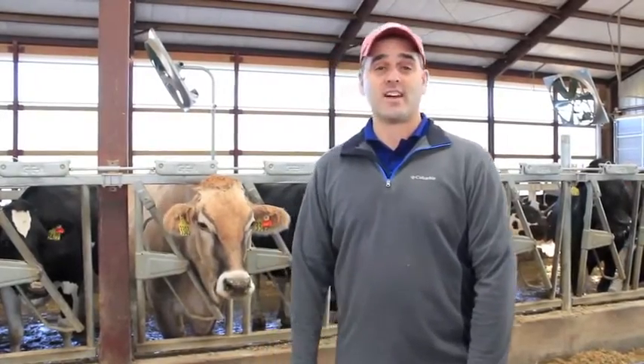Hi, I'm Todd, the nutritionist for Sassy Cow. On today's CowCast, we're going to talk about effective fiber and how we monitor that in the cow's diet.